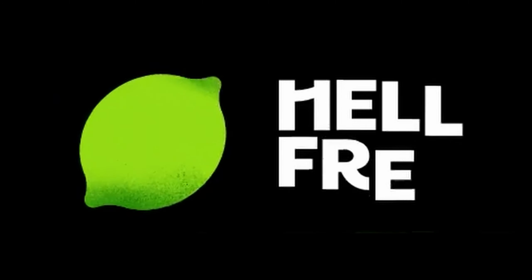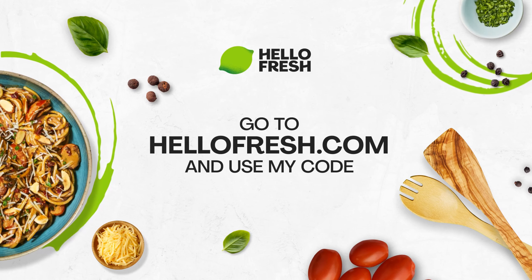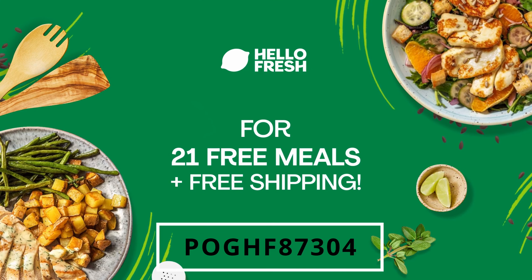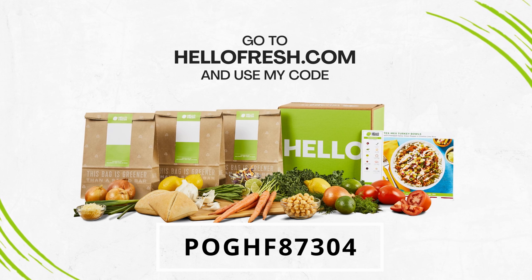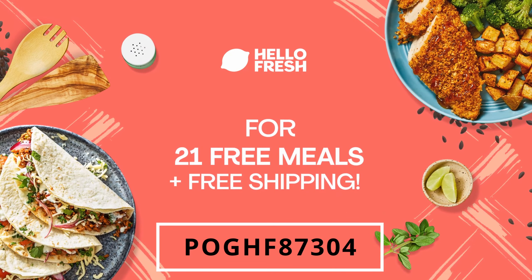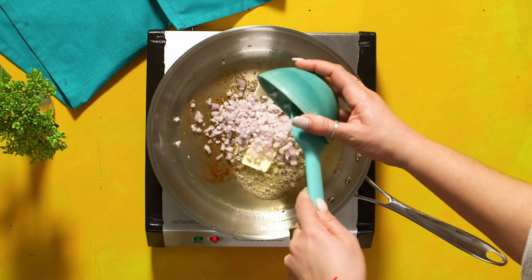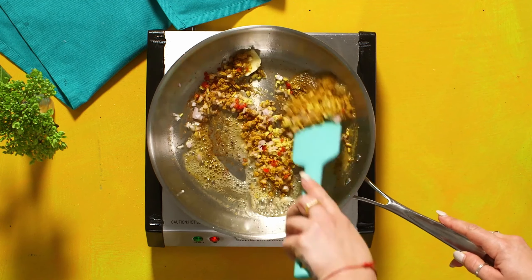Before we get into it, just a quick shout out to our sponsor for this video, HelloFresh. If you're looking for a solution to making quick, easy, and healthy meals for yourself or your family, HelloFresh is a great option because each week they let you pick from 50 meals. Each meal comes in its own package with a recipe sheet that shows you step-by-step how to make it, and most of these meals you can make within 30 minutes or less.